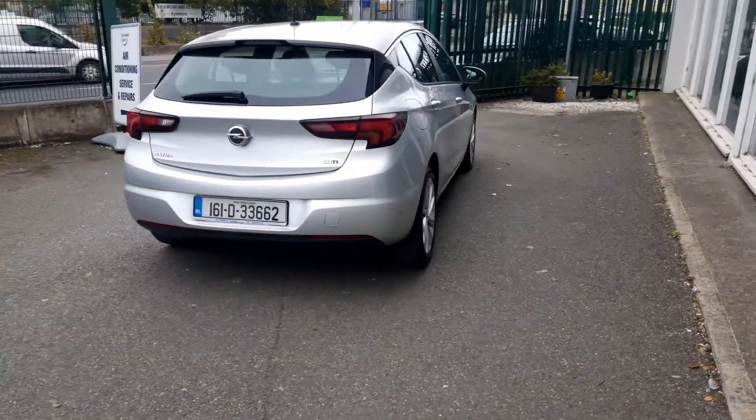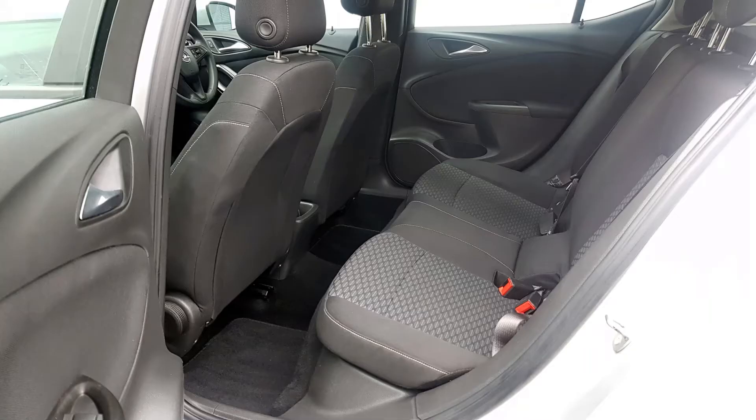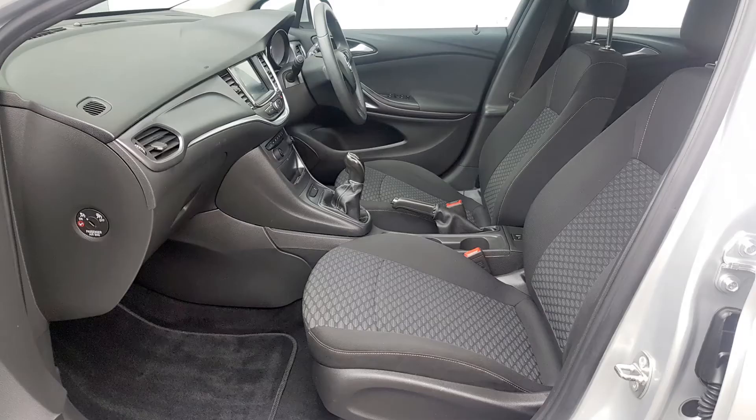It has NCT until the end of July 2022 and the tax is only €180. It has been fully serviced and freshly validated.